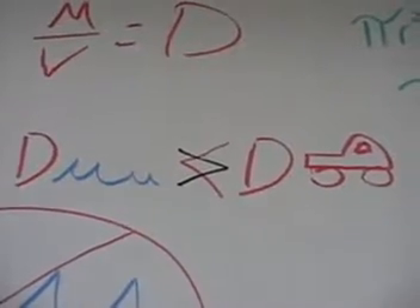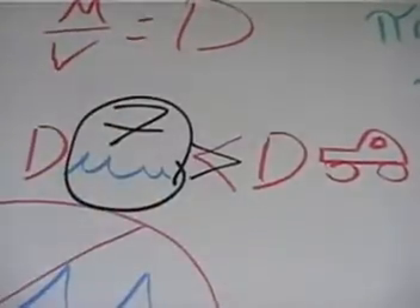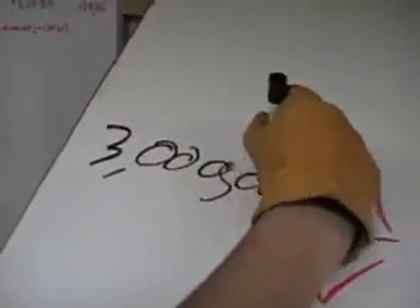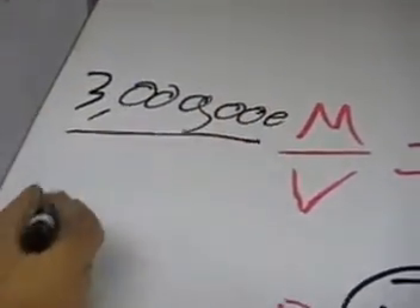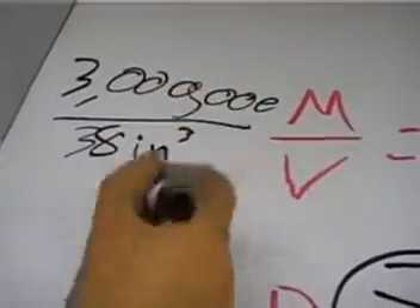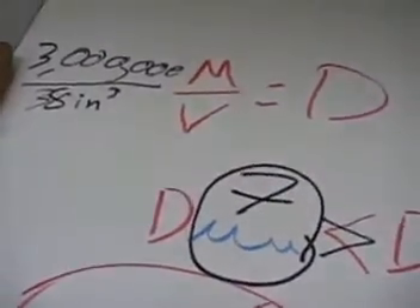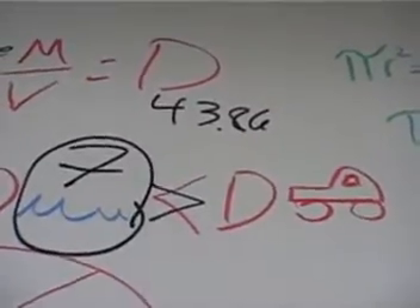Using basic math, we can figure out — everybody knows the density of water is seven. So we're gonna estimate here: the mass of the car is about three million pounds, and the volume would be about 38 cubic inches. So our density of the car is about... we're gonna need to decrease that big time.